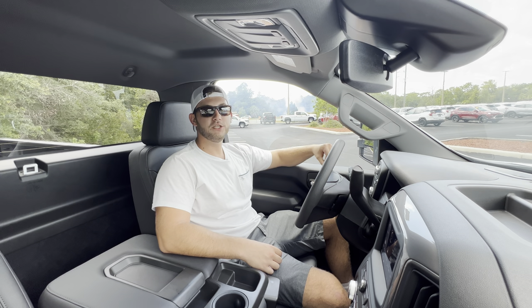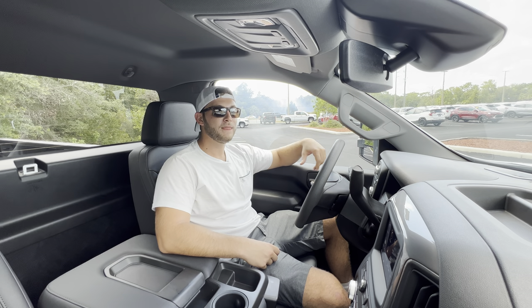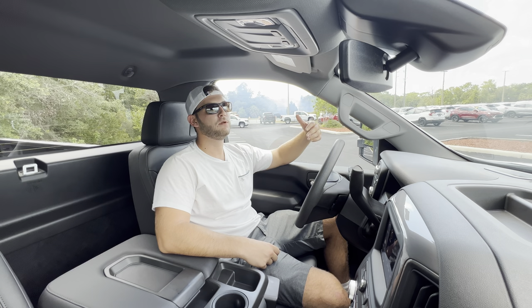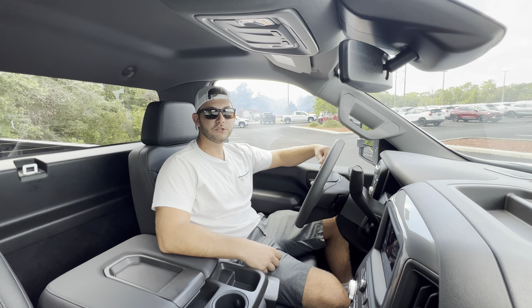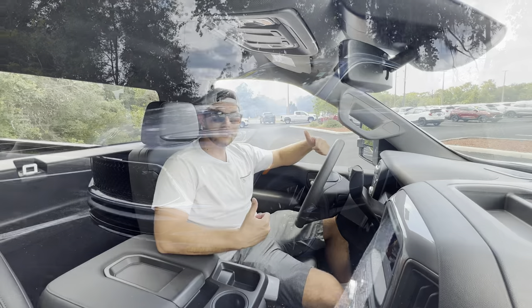Huge thanks to all of you for watching — I had a great time making this video. If you're new to the channel, please subscribe. If you've already subscribed, thank you so much. The channel is just not possible without you and I really appreciate the constant support. Leave a like — it really helps with the YouTube algorithm and gets these videos promoted to new people. Leave a comment letting me know what you like, what you don't like, or any specific cars, SUVs, or trucks you want to see reviewed on this channel. Thanks again and have a great day.